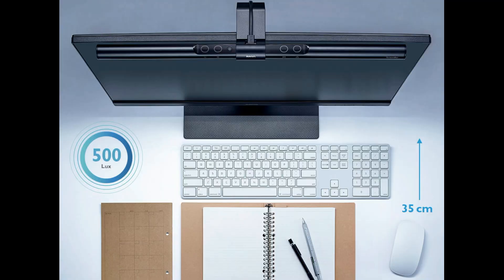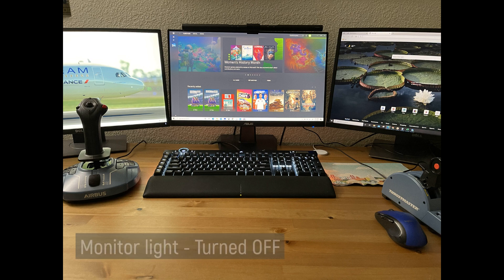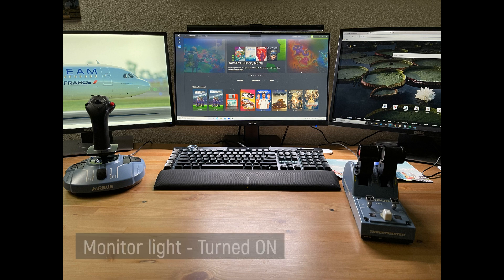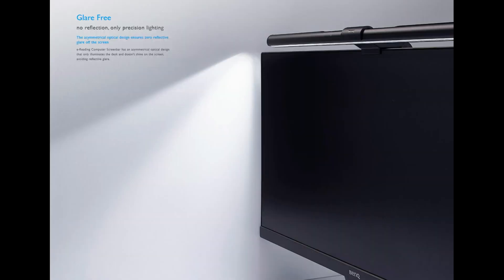Before we go further, a word from our sponsor today, BenQ. I got a call recently from Zach who wanted me to try the monitor light bar. On average we spend long hours staring at the screen, which isn't great for the eyes. I was a bit skeptical in the beginning, but after using it for a couple of days, it's a light screen bar with auto dimming features and no screen glare, meaning our flight simming experience would still look beautiful without issues. It can also save space and be used as a desk lamp — it's pleasant to the eyes.